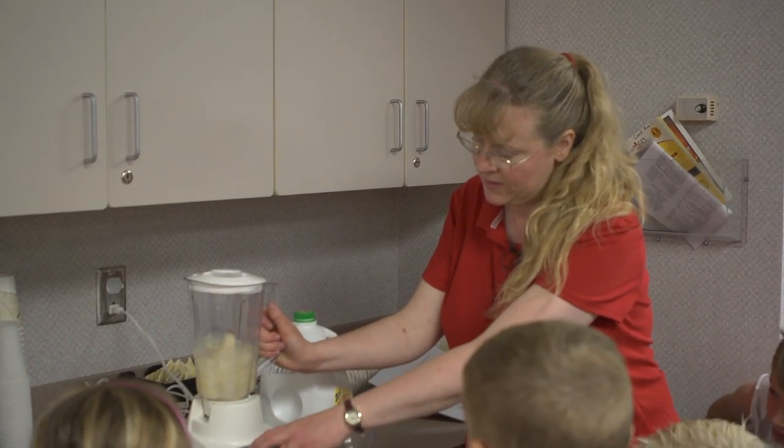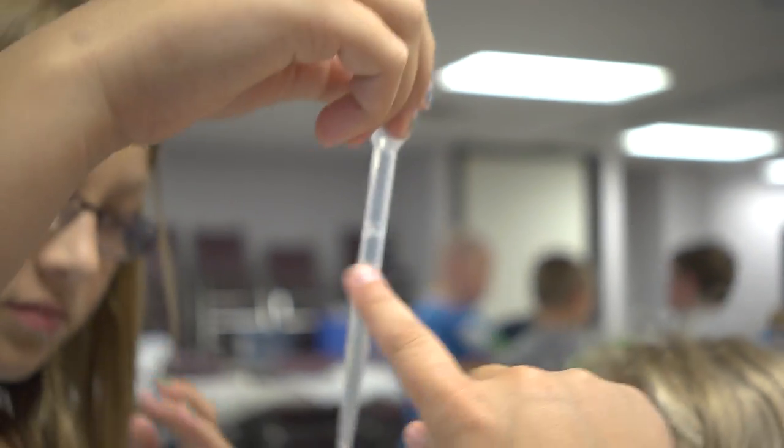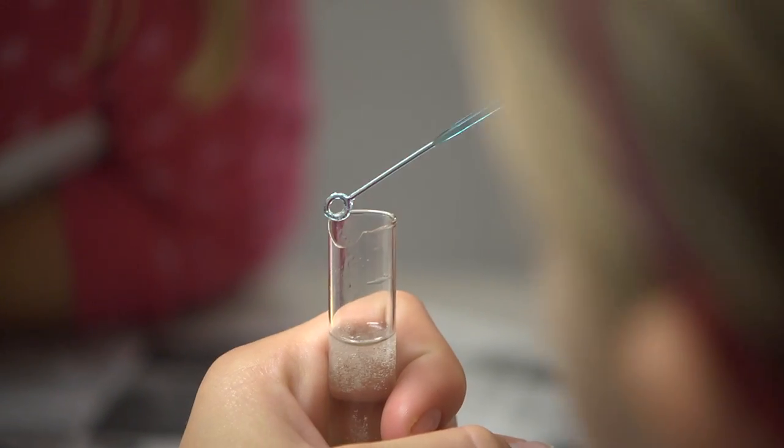Another activity that we've done today is to take and extract DNA out of a banana. This is an easy way for youth to learn about the building blocks that all of us are made up of, even the fruit that we eat.